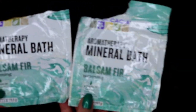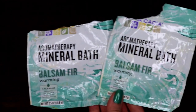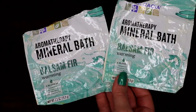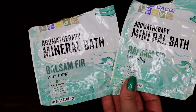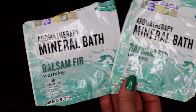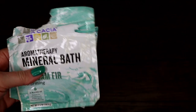I have these two things from Aracacia — they are the aromatherapy mineral bath in balsam fir. These were two dollars and fifty cents a piece, and I love these. I absolutely love these mineral baths. I have purchased more, just an FYI. I buy all my Aracacia and a lot of things from Vitacost.